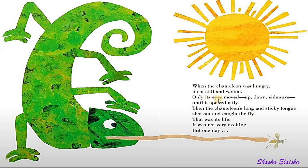Only its eyes moved up, down, sideways until it spotted a fly. Then the chameleon's long and sticky tongue shot out and caught the fly.